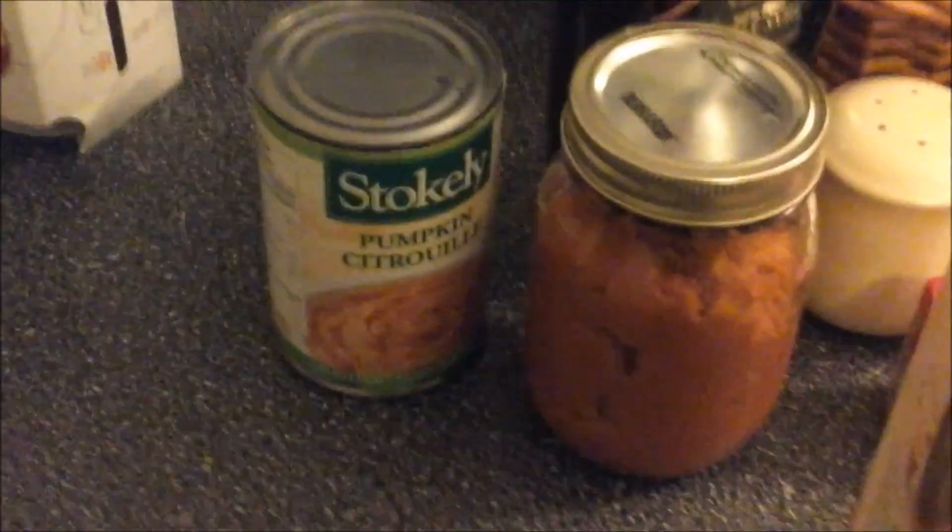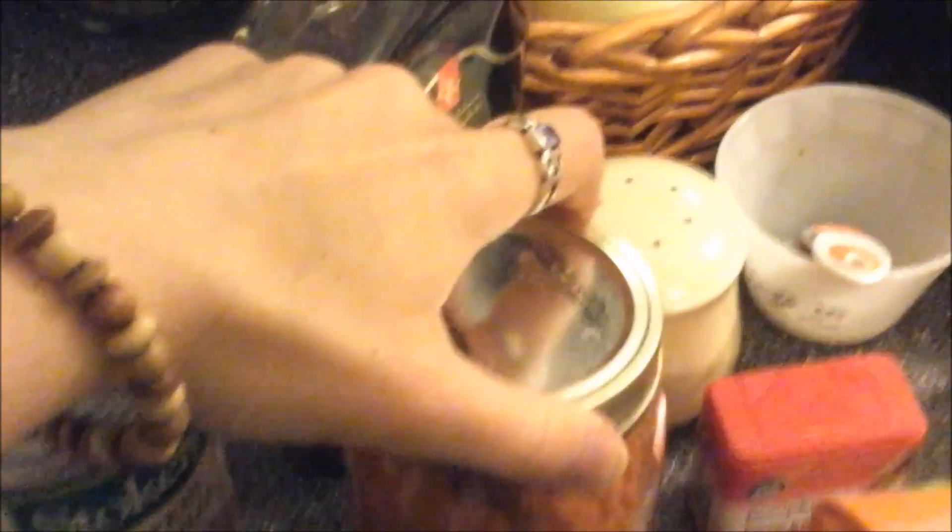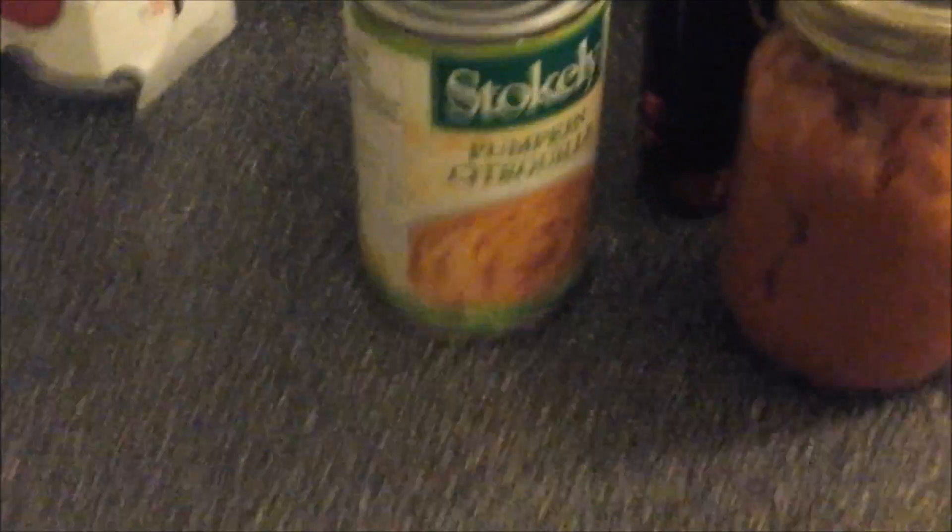Then you're going to want a tablespoon of pumpkin puree. I personally take pie pumpkin and puree it myself to get this substance here, but if you don't want to go through all that — it's not difficult but it's a nuisance — then you can just get the canned stuff because it's good too. You'll just want a tablespoon of that.